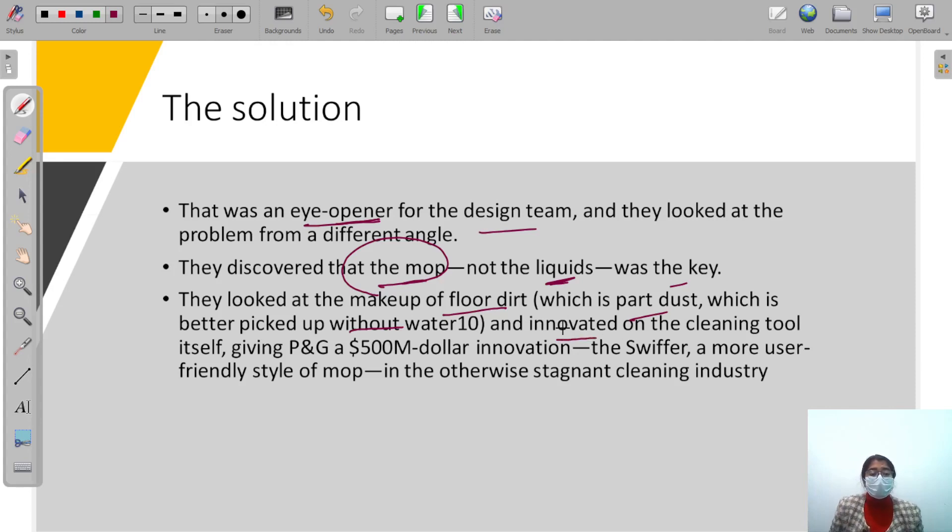And the cleaning tool itself gave P&G a $500 million innovation — the Swiffer. The floors could be cleaned without water, with a more user-friendly style of mop. In the otherwise stagnant cleaning industry, where everyone was used to conventional mops, the Swiffer was a really big disruptive innovation.